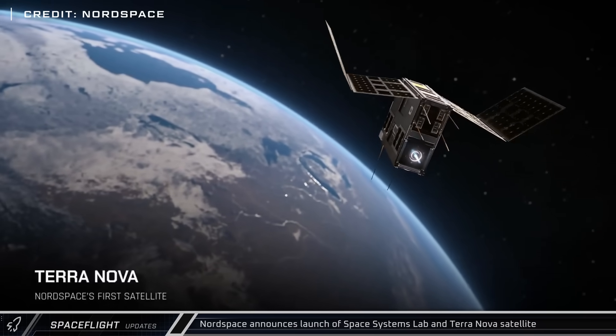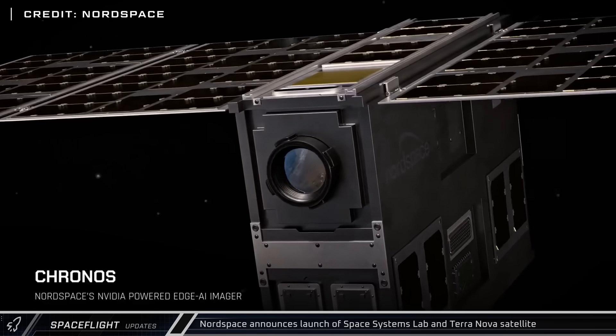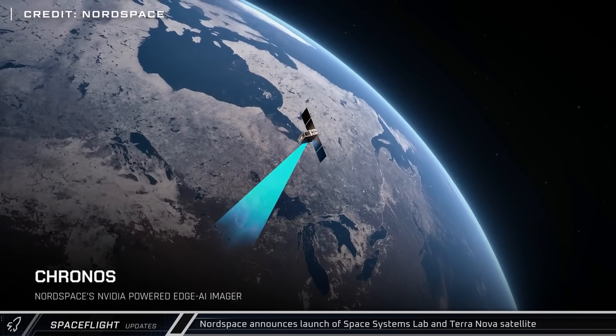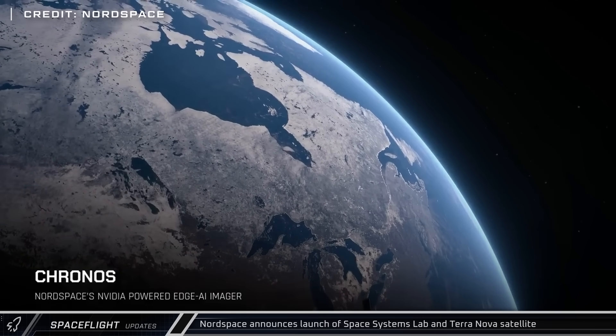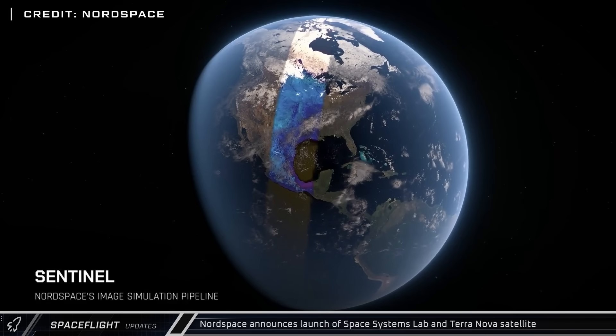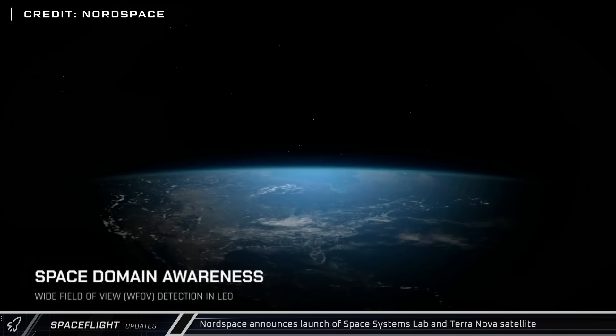Canada's Nord Space announced the establishment of their Space Systems Lab and the planned launch of their Terra Nova satellite as they work towards developing end-to-end all-Canadian space missions. Terra Nova will include Kronos, an edge AI imaging system designed to actually analyze the data it collects rather than simply beaming it back to Earth.